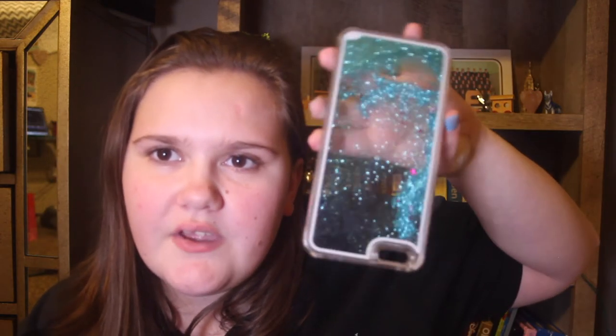Then I got this fake marble print one. This was a dollar off Wish. If you want a good phone case, Wish is actually quite a good place to get one. Then I have this phone case, which is the one you possibly saw at the start of the video. I actually get a lot of compliments on this. This is again from Wish for a dollar, so pretty good.